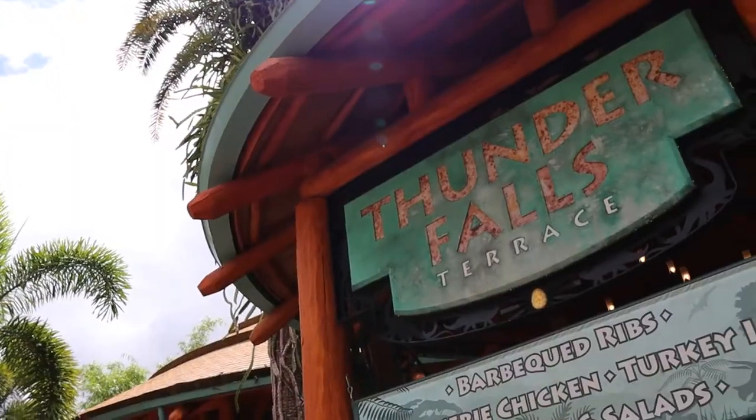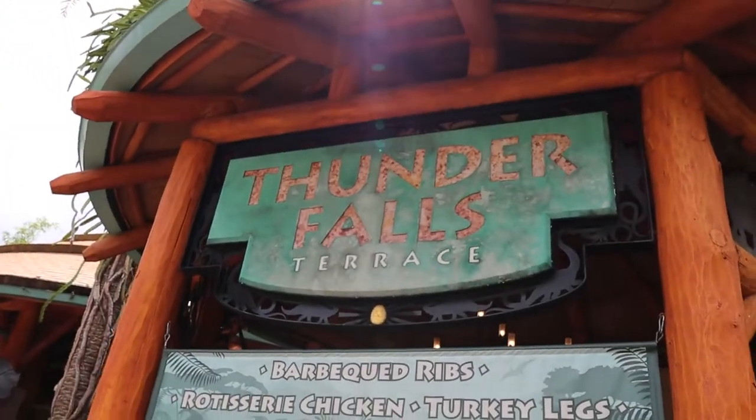We're here at Thunder Falls in the Jurassic Park area of Islands of Adventure. That's the turkey leg — again, I don't know that I would continue to order a turkey leg in the future, but it's really not that bad. Not as bad as I thought it was going to be.